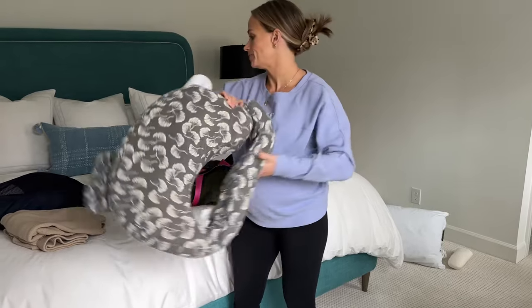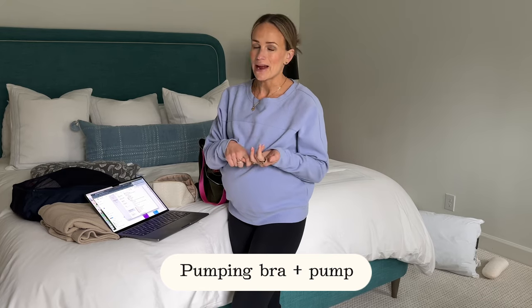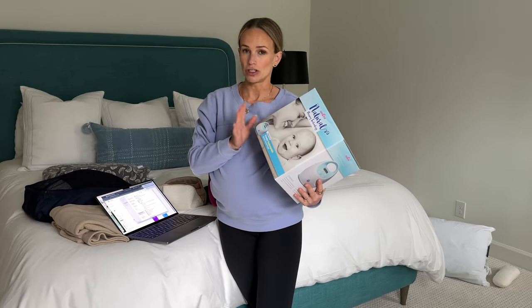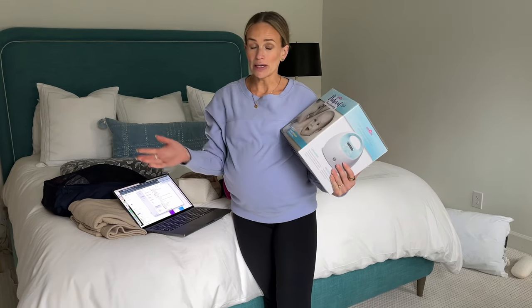I'm also planning to take a pumping bra for hands-free pumping, but it hasn't arrived from Amazon yet. I'm actually taking my own pump too — the hospital has them, but especially if you're a first-time mom I'd recommend bringing yours so they can show you how to use it. With my first, my son couldn't latch well so it's good to have.